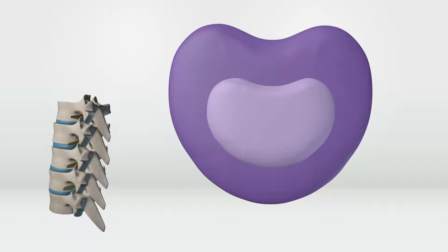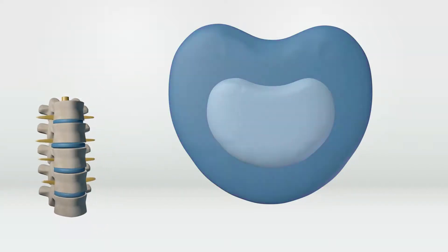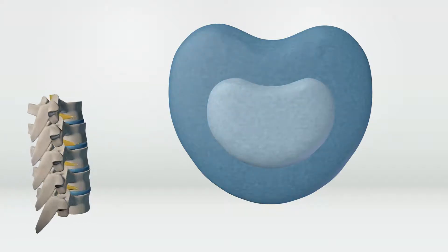Very early in your life, you have lots of blood vessels running through your spinal discs. As you get older, these go away, making your discs gradually dry out and your annulus fibrosis become less flexible.